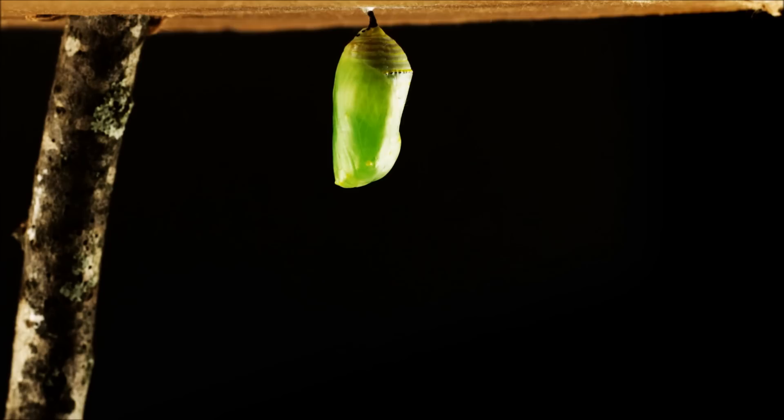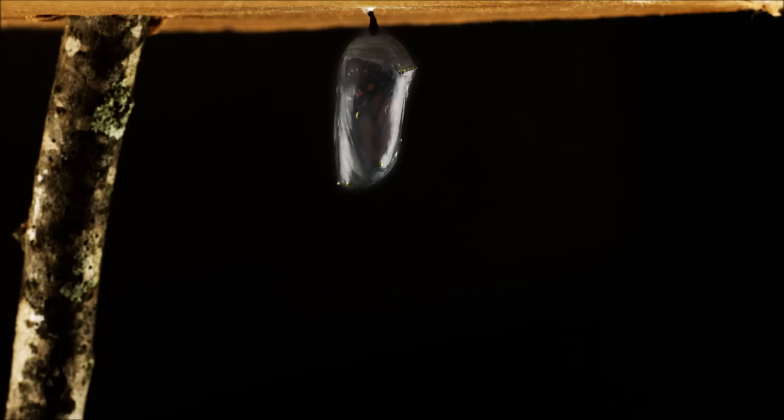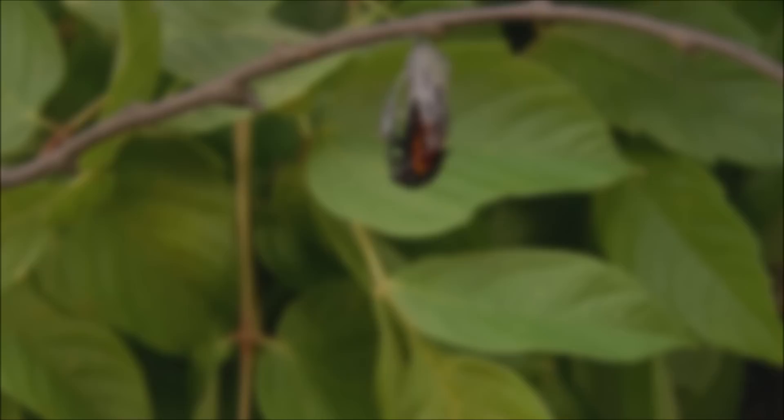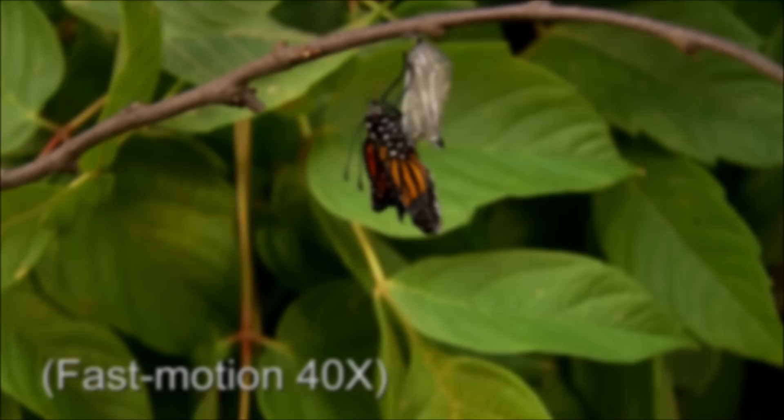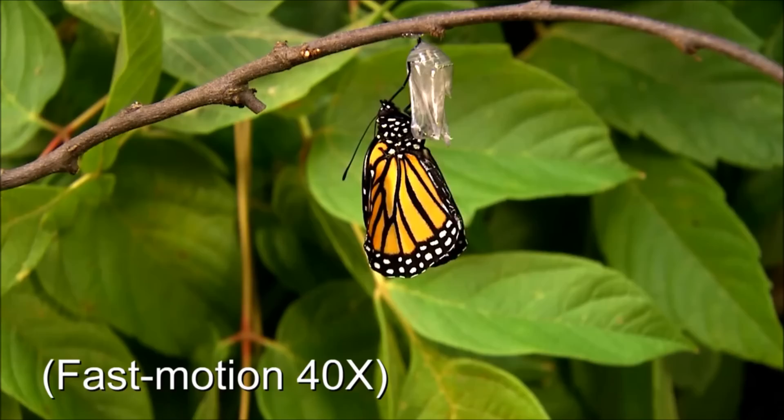Once they are fully grown, the caterpillars will attach themselves to the underside of a leaf or branch and form a pupa, or chrysalis. The chrysalis hardens into a protective case, and over the next few weeks the caterpillar inside transforms into a butterfly. When the butterfly is ready to emerge, the chrysalis splits open, but the butterfly cannot fly yet. It hangs upside down, pumping fluid into its wings to make them expand, and slowly opens and closes them to help them dry.